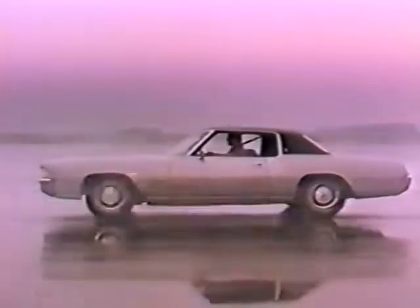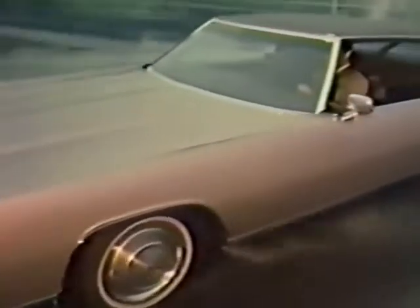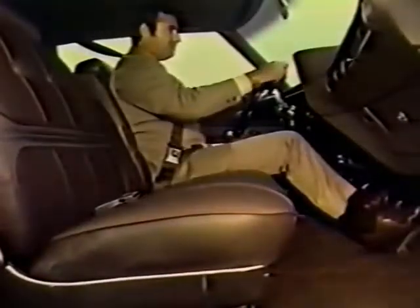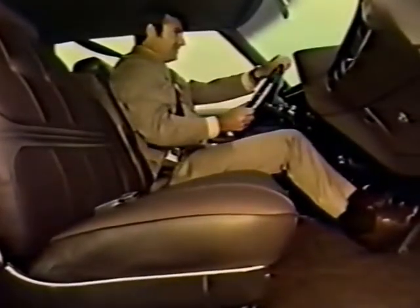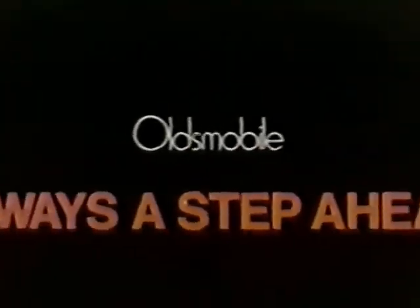A new kind of luxury car — the unmistakable one. Toronado for 1971. No other car has ever put luxury into motion like this before. No other car has Toronado's exclusive combination of front drive and custom engineered ride system. It's roomier and more comfortable than ever, with deep foam seats and a flat floor. Front-drive Toronado moves and handles with a precision you've never experienced before. Toronado — the unmistakable one, bearing the General Motors mark of excellence. See it now at your Oldsmobile dealers. Oldsmobile, always a step ahead.